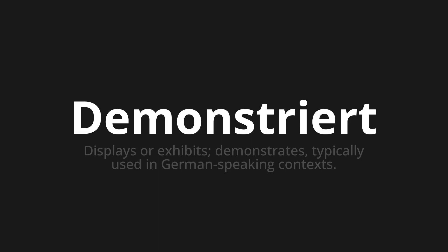Let's say it all together. Demonstriert. Demonstriert. Demonstriert.